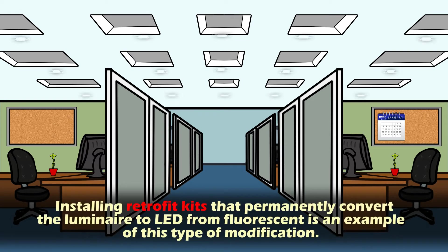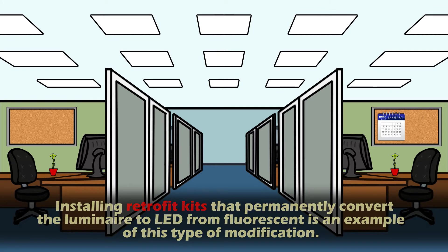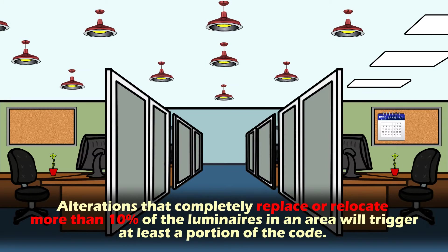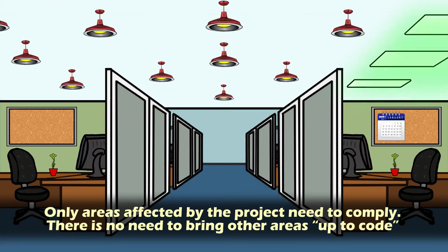Installing retrofit kits that permanently convert the luminaire to LED from fluorescent is an example of this type of modification. Third, alterations that completely replace or relocate more than 10% of the luminaires in an area will trigger at least one portion of the code. Only areas affected by the project need to comply.